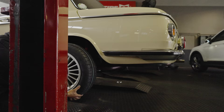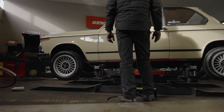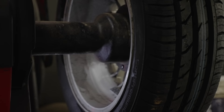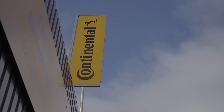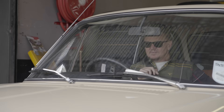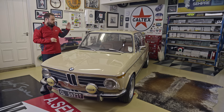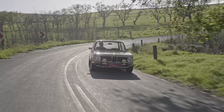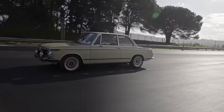Continental Tyres is celebrating 75 years in South Africa. Over the decades their tyres have been fitted to some absolutely iconic cars. In this special Sentimental Metal series brought to you by Continental, we're going to be featuring some of those vehicles — and let's start with this: a beautiful example of an ultra-rare BMW 2002 TII.